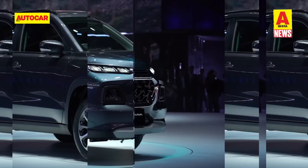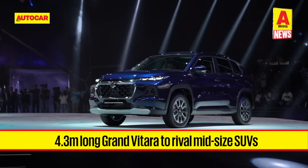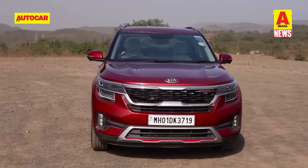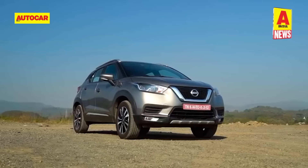We'll start this week's news with Maruti Suzuki, which has unveiled its new midsize SUV, the Grand Vitara. Maruti might be late to the midsize SUV party, but it's finally here with the Grand Vitara and the promise of a proper rival to the likes of Hyundai Creta, Kia Seltos, Volkswagen Taigun, Skoda Kushaq, MG Astor, and Nissan Kicks.